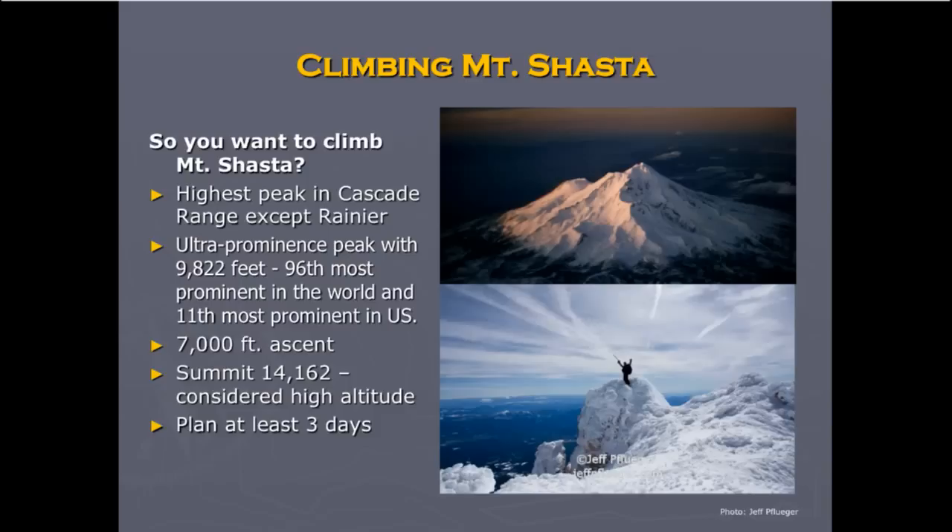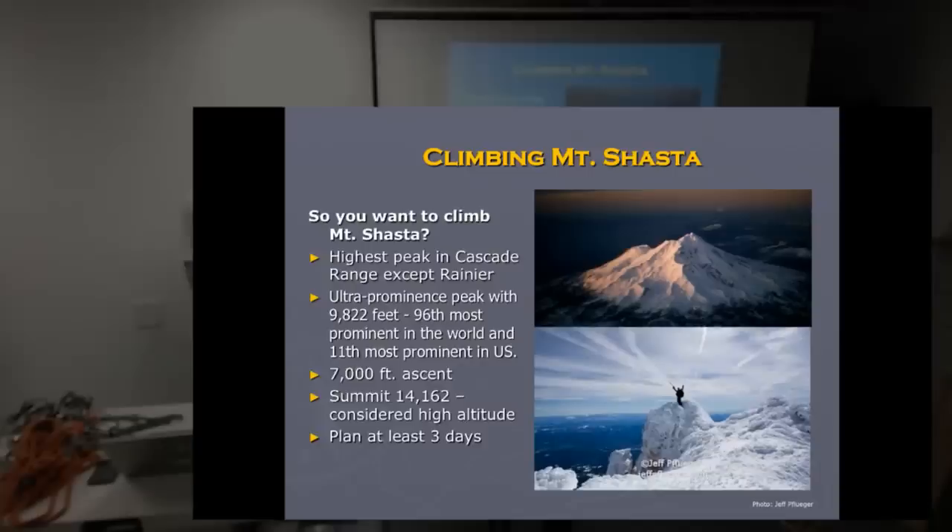To make the ascent requires 7,000 feet of toil, and the summit is at 14,000 feet, which is considered right into the starting of high altitude, so there will be a lot less oxygen at that altitude. You need to plan at least three days to do this, and some money and time.